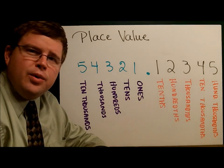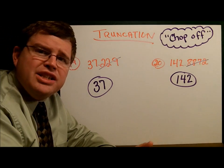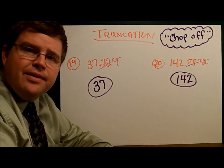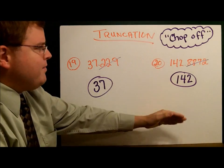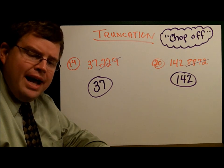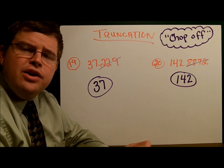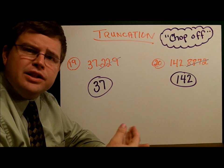There's one more way that sometimes we shorten a number — it's like you take a saw and cut it right off. That process is called truncation. Truncation simply means to chop off. So if I have 37.229 and I want to truncate that to a whole number, I just cut off the decimal: 37. Likewise, 142.8872 truncated is just 142. There's one more example in the packet — give that a try. The answer to number 21 is 1873; we simply chop the decimal off. So there you have two different methods: truncation and rounding. More often than not we round, but occasionally you'll see things truncated, and it's worth knowing what it's all about.